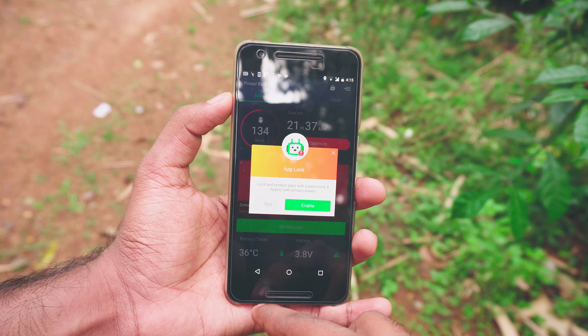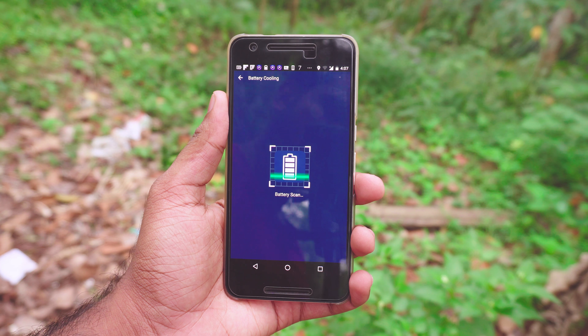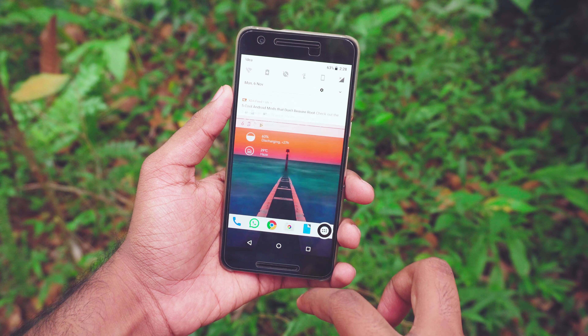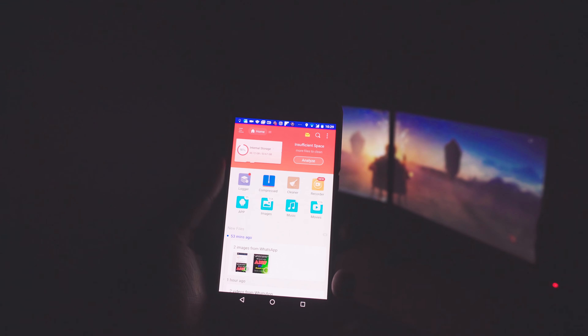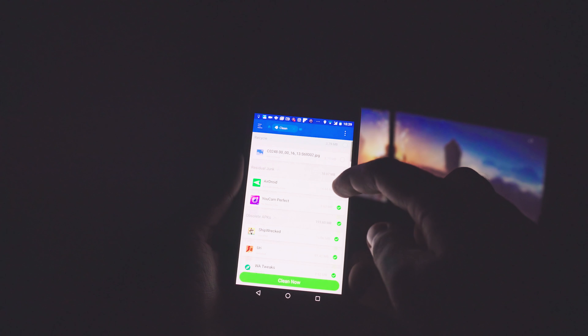As for battery saver apps, they don't do any magic. All they do is turn down the brightness and disable a bunch of things. You can do that in a matter of seconds using your phone's built-in battery saver feature. I do use junk cleaning occasionally, but I use ES File Explorer — my go-to file manager — which has a junk cleaning feature built in, so it doesn't run unnecessarily in the background.